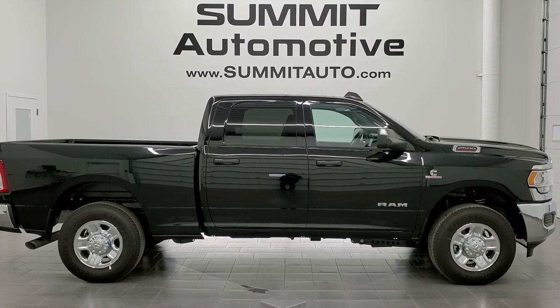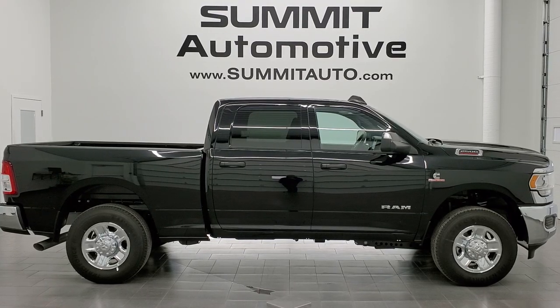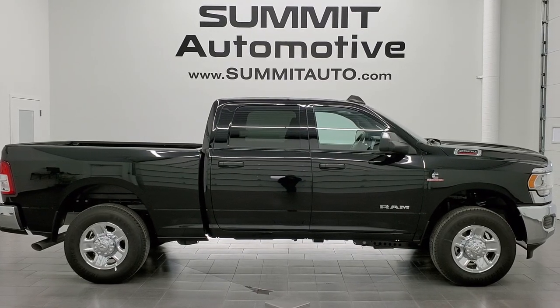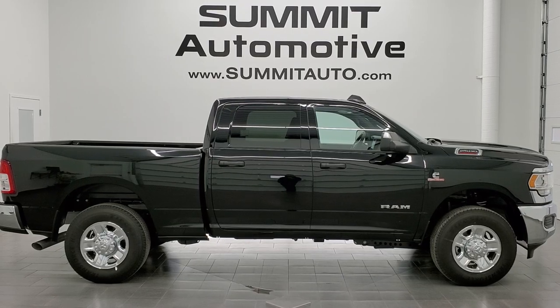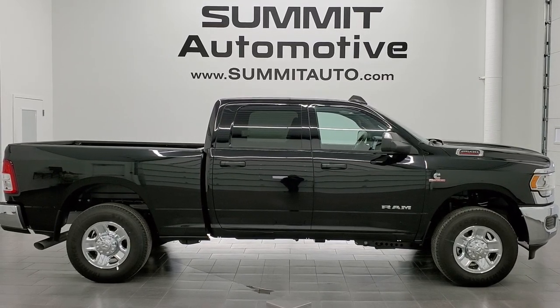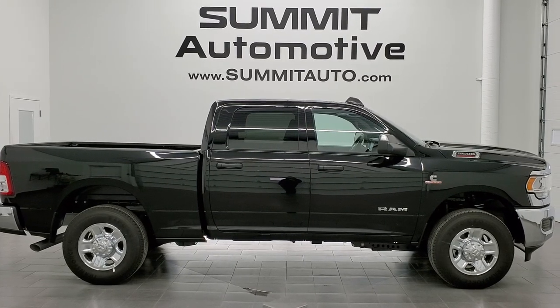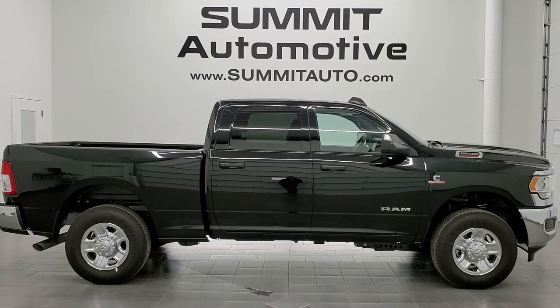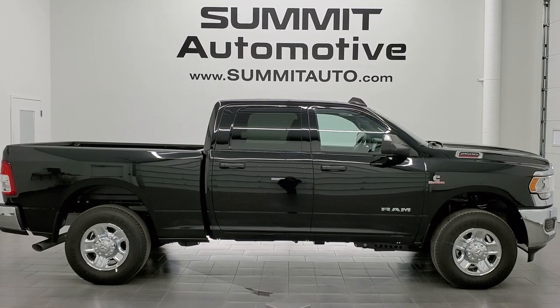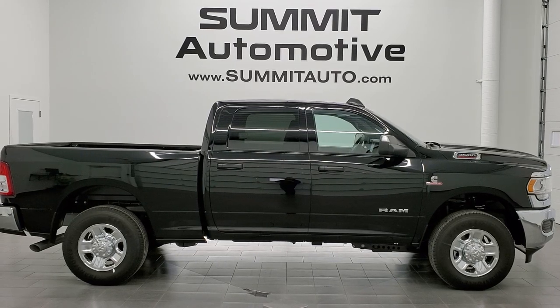Click the bell notifications and you'll get updates every time we do a video here at Summit Auto. In a second you will see a link to subscribe to our YouTube channel in the upper left, a link to more Ram 2500 truck videos in the upper right, a link to this vehicle on our website in the lower left, and a link to one of our latest YouTube videos in the lower right. Click those and check us out. We're super excited to be offering the 2022 Ram 2500 Tradesman Level Two in diamond black crystal pearl. Thanks again for checking out the video. Remember to like, subscribe and share. We'll see you later.